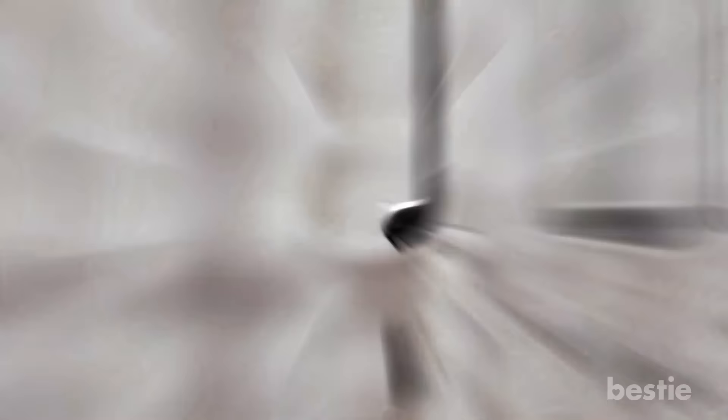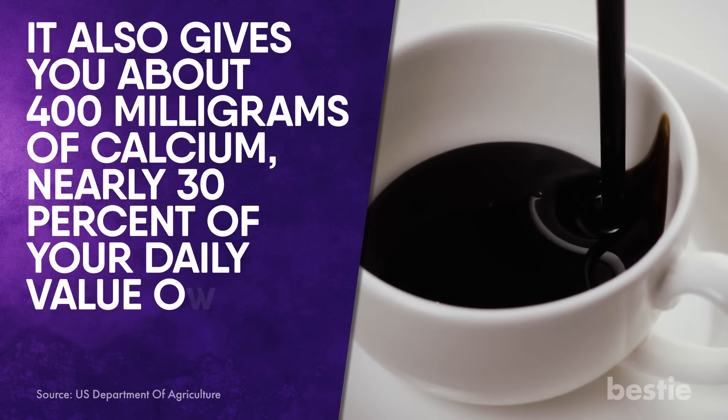Sugar-free hot cocoa made with dark chocolate. Sip a warm cup of sugar-free hot cocoa to beat the munchies. One cup of fat-free milk blended with one envelope of sugar-free cocoa mix scratches that chocolate craving. It also gives you about 400 milligrams of calcium, nearly 30% of your daily value of this bone-building mineral. Look for a sugar-free dark chocolate cocoa mix, because dark chocolate offers more benefits than the milk chocolate or white variety.